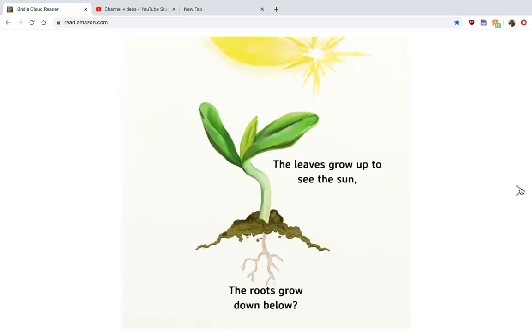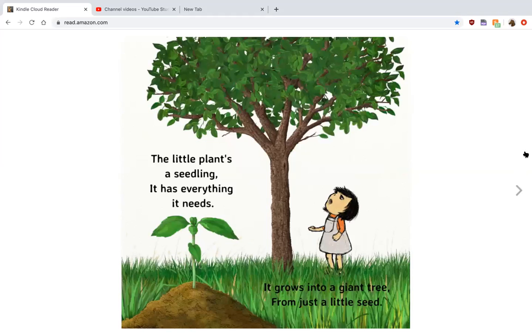Did you know the leaves grow up to see the sun and the roots grow down below? The little plant — a seedling — has everything it needs. It grows into a giant tree from just a little seed.